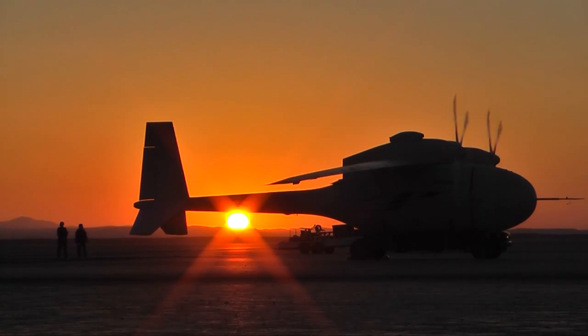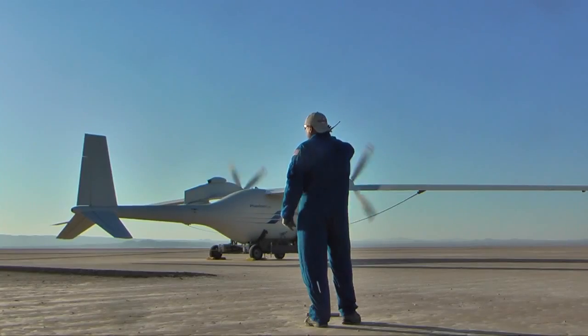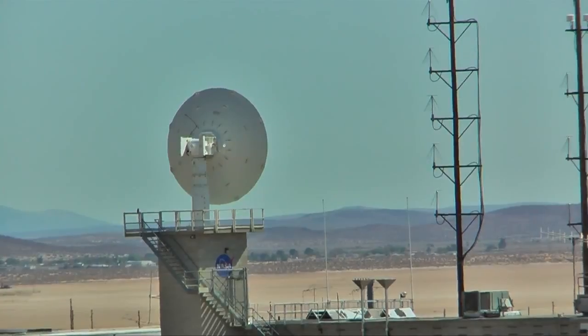Edwards Air Force Base, California. Early morning, and Boeing ground crew is ready for Phantom Eye, the liquid hydrogen powered unmanned airborne system, for its first flight at NASA's Dryden Flight Research Center.